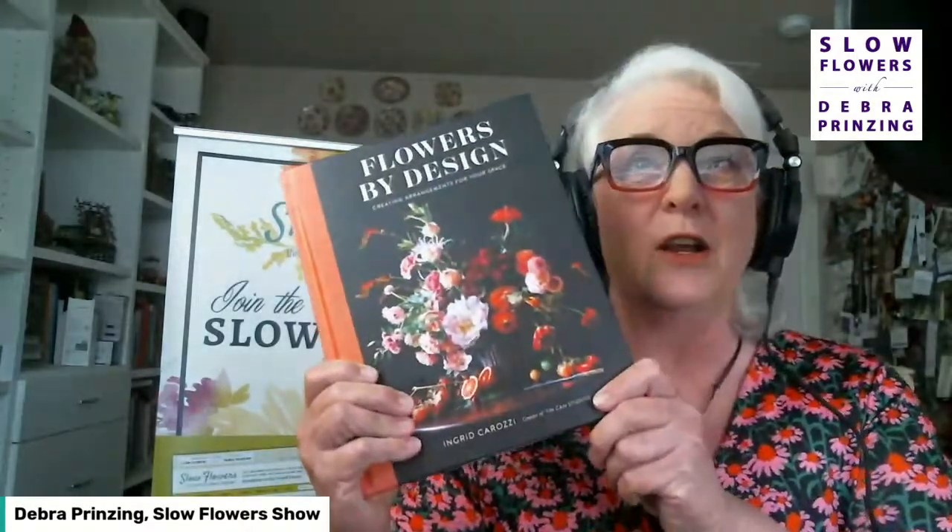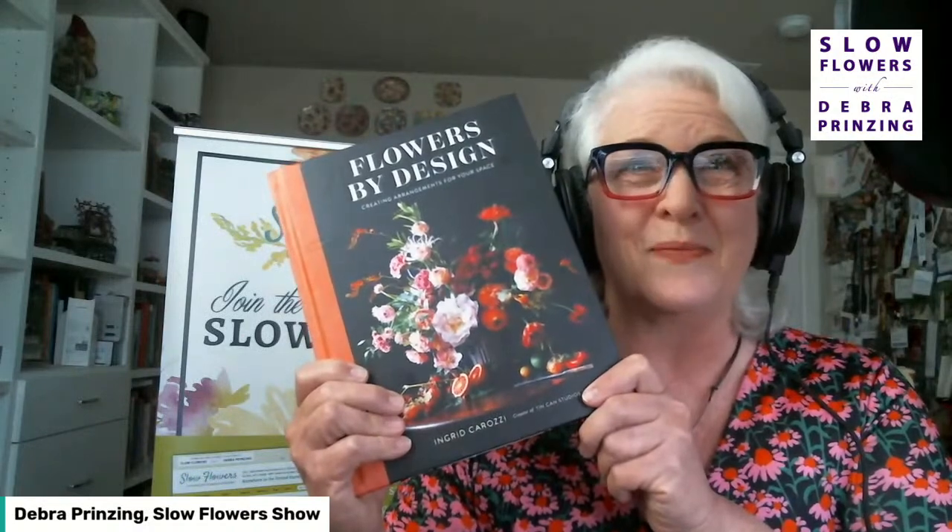Ingrid is the author of two books: Handpicked, A Guide to Custom Flower Arrangements, and just published last year, Flowers by Design, Creating Arrangements for Your Space. One of New York's most sought-after florists, Ingrid's work has been covered in Vogue, The New York Times, Martha Stewart Weddings, The Knot, and more. I'm delighted that she is a Slow Flowers member supporting this movement through her focus on sustainability in high-end wedding and event floral design.